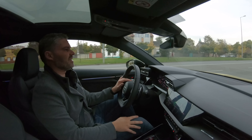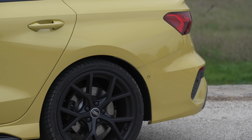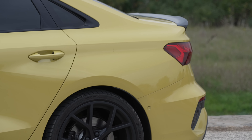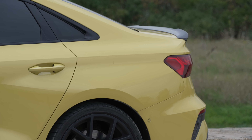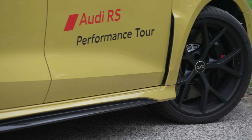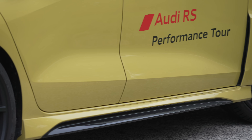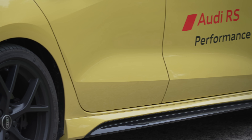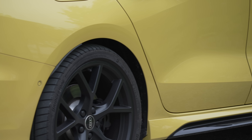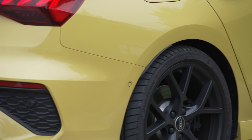Nem kevés pénz, és nyilván az átlagember számára ez nem való, és átlagember ezt nem fogja vezetni. Ellenben az SQ8 után az RS3 sedan tényleg egy mérnöki remekmű - az is csoda, az is a technológia csúcsa, de vezetés, hang és erő szempontjából ez az autó mérföldekkel jobb. Mégiscsak egy nagy SUV kontra egy alacsony építésű sport sedan.